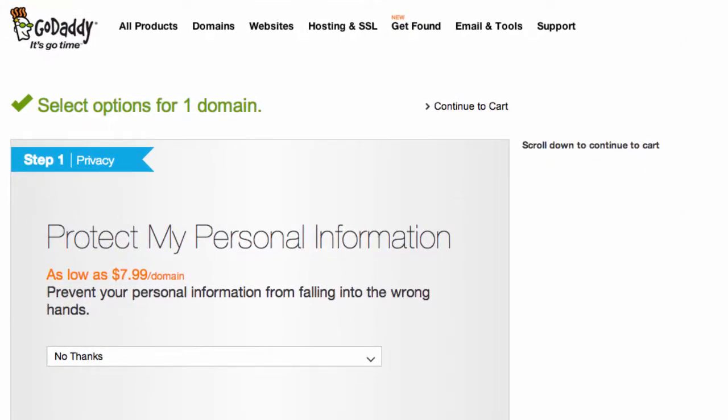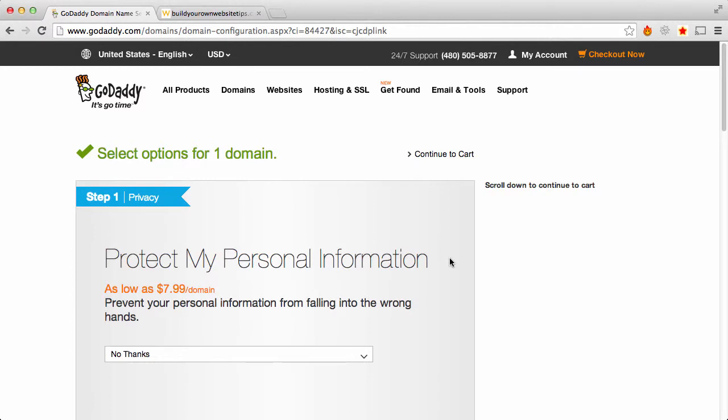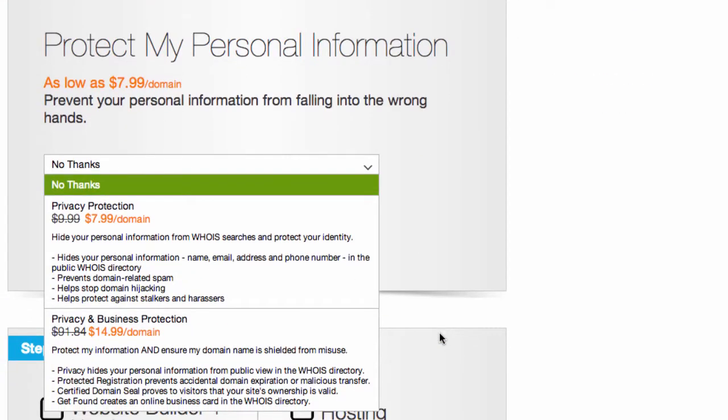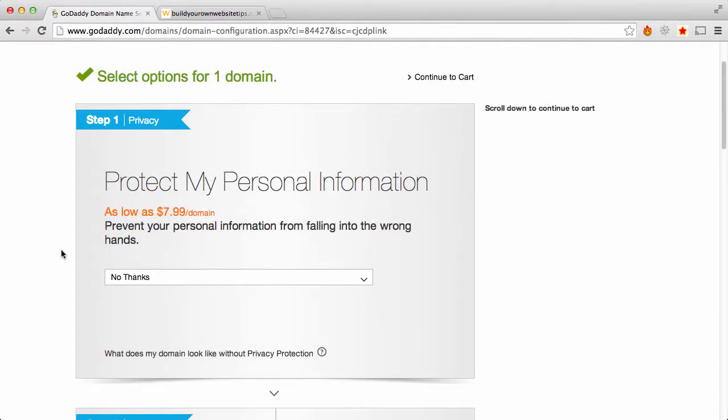Now this is an important decision to make. Number one: privacy — protect my personal information. What that means is when someone does a WHOIS search, they can find your information that you entered, and then you can get spam emails, phone calls, and even texts trying to sell you on website design, search engine optimization, and other services. So if you don't want a bunch of spam, you might want to select this. It's $7.99 per domain per year. I'm going to skip it because this is just a tutorial, trying to save a few bucks, but you may want to consider that.